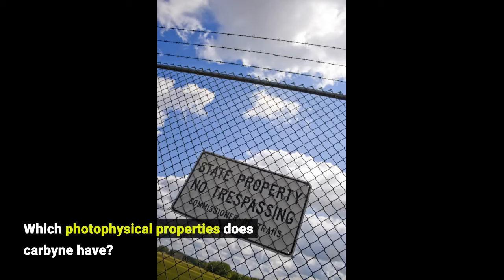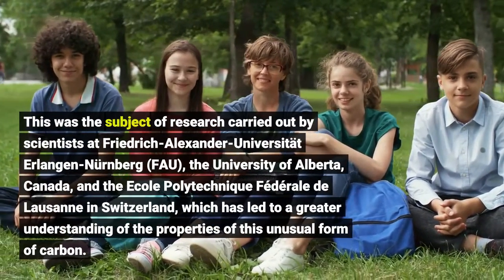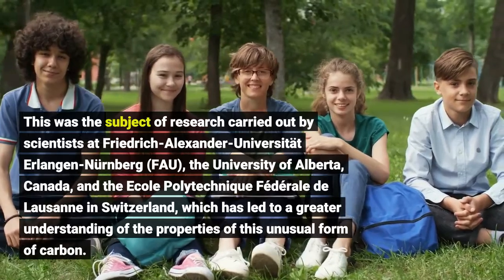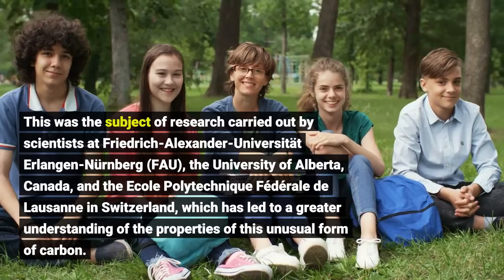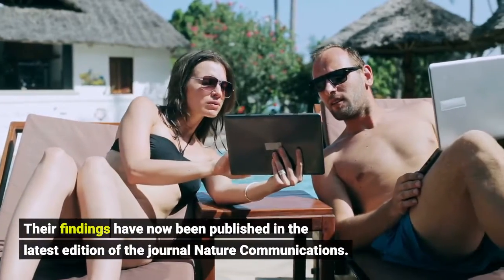Which photophysical properties does carbyne have? This was the subject of research carried out by scientists at Friedrich-Alexander Universität Erlangen-Nuremberg (FAU), the University of Alberta, Canada, and the École Polytechnique Fédérale de Lausanne in Switzerland, which has led to a greater understanding of the properties of this unusual form. Their findings have now been published in the latest edition of the journal Nature Communications.